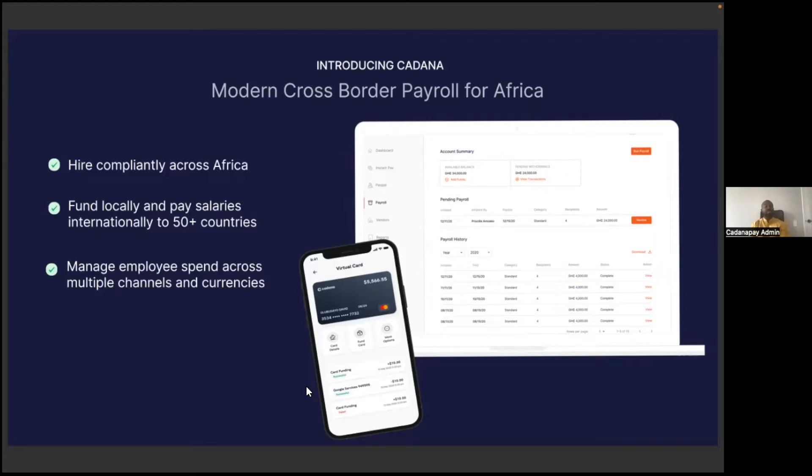Because employees across Africa spend through multiple payment channels and also use different currencies, tracking employee spend across borders is very stressful. We make it easy for finance teams to see all of the employee expenses in one place and manage that seamlessly.